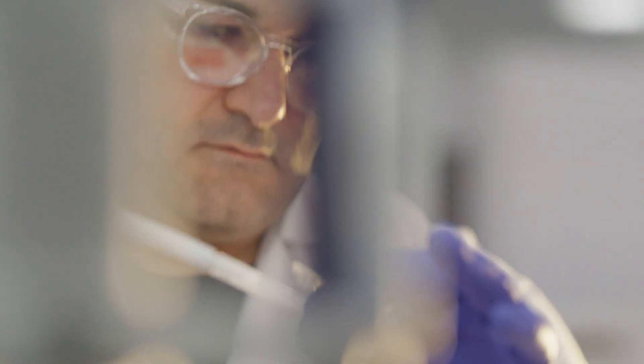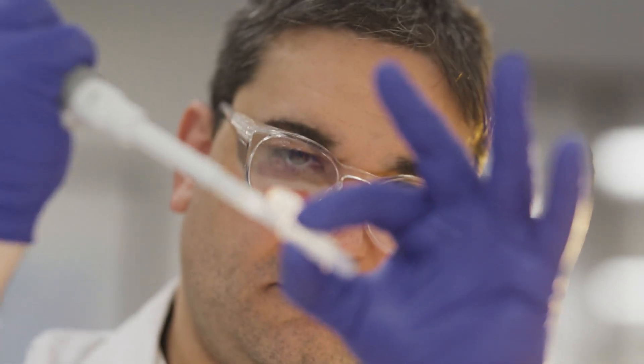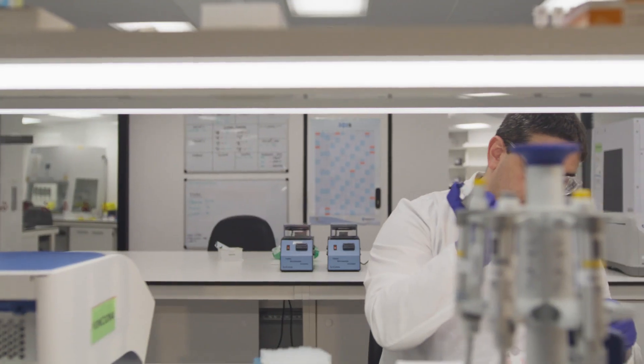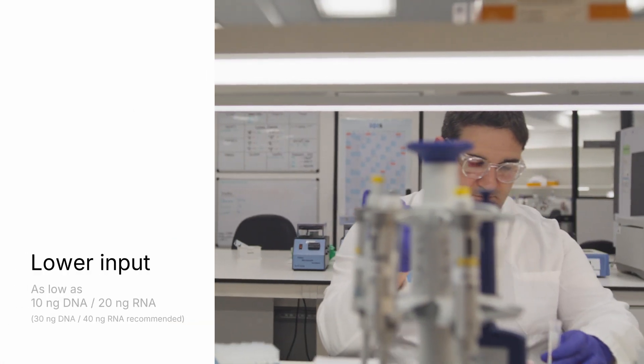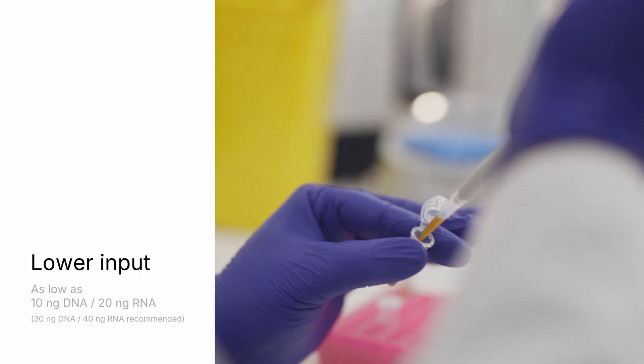Cancer is one of the most important diseases in our lives. My name is Sergio Villatoro. I am in charge of the molecular department of anatomical pathology at the Hospital Universitario de Bellvitge. What excites me most about the TSO500 V2 is the possibility to analyze samples using a very small amount of DNA and RNA, because it gives us the opportunity to analyze primary tumors from the beginning and obtain a comprehensive genomic profile.